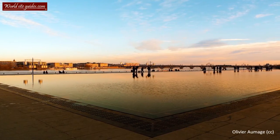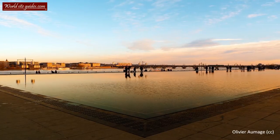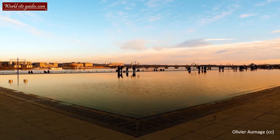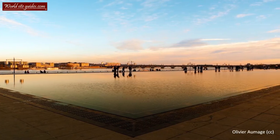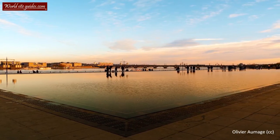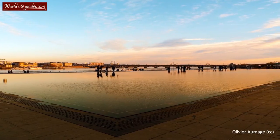Magnificent architecture isn't all that Place de la Bourse can offer. Across the street, you can find the magnificent Miroir de Quay, the Quay mirror. This mirror covers a massive 3450 square meters, which makes it the largest water mirror in the whole world.